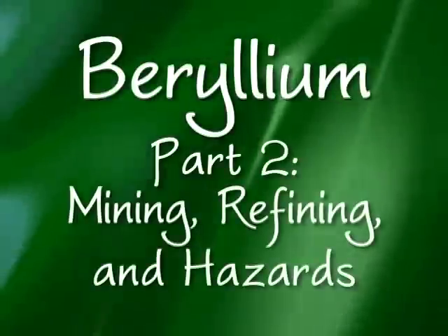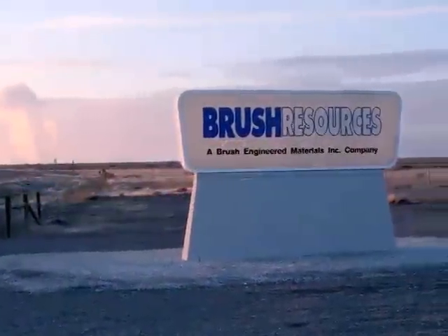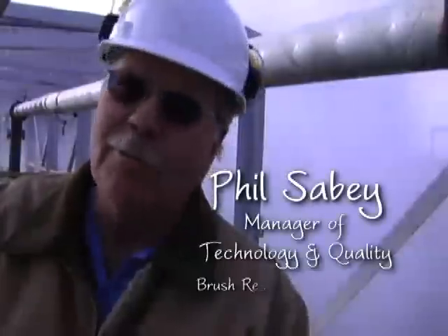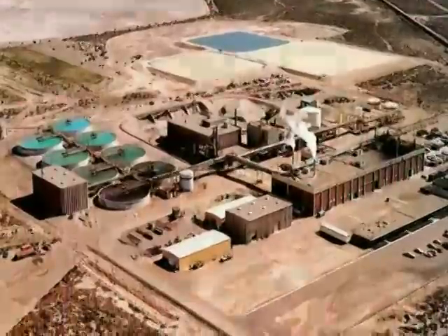This episode of The Elements Unearthed was made possible by Brush Resources, producers of beryllium products. Our subject expert is Phil Saby, manager of technology and quality at Brush Resources Concentration Plant near Delta, Utah.